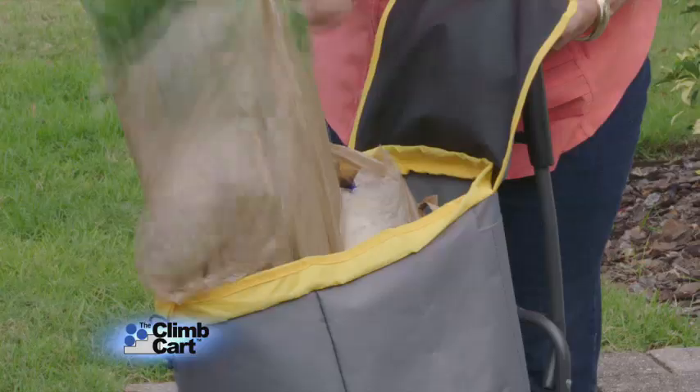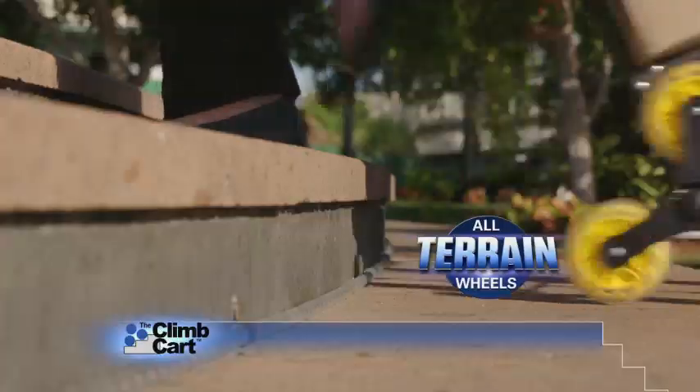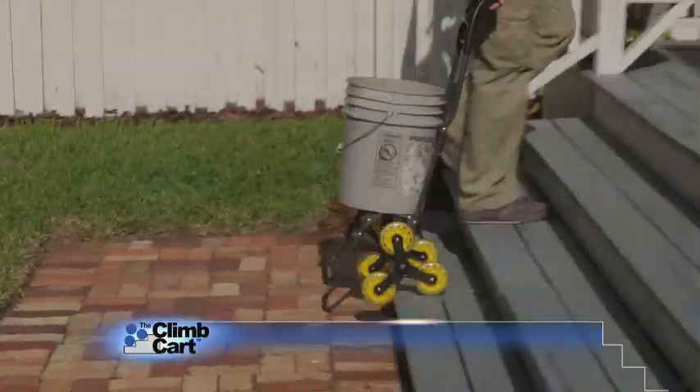Or add our jumbo-sized carry bag. Now bringing multiple heavy bags of groceries into the house is simple. And its all-terrain wheels glide through grass with ease, smoothly over brick and up the stairs.